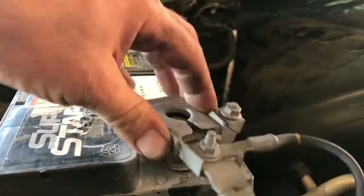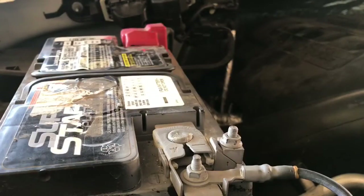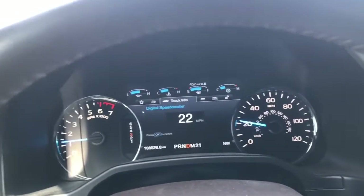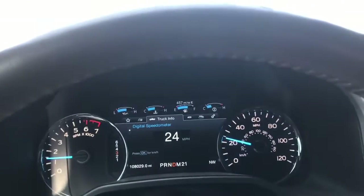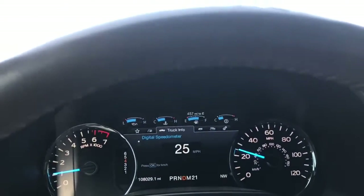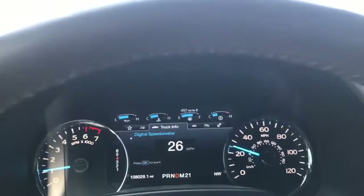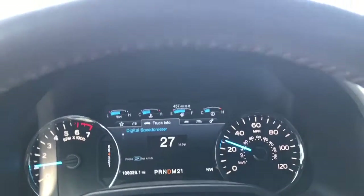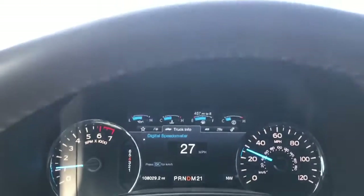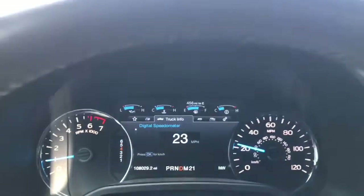Now we can go ahead and put everything back together and take it for a test drive. Finishing up with the test drive, everything seems to be pretty good — haven't experienced any of the symptoms we were experiencing before. One thing to keep in mind is that since we reset the KAM, a lot of the driving characteristics are going to be reverted back to stock, so if you're used to the transmission shifting a certain way, it's going to take a little while for the computer to adapt back to your style of driving. Hope this video has helped you out — if it has, please like and subscribe. Thanks for watching, and I'll see you next time.